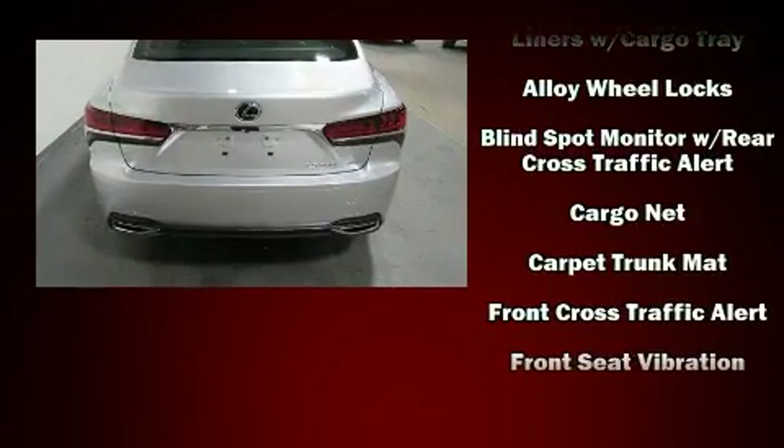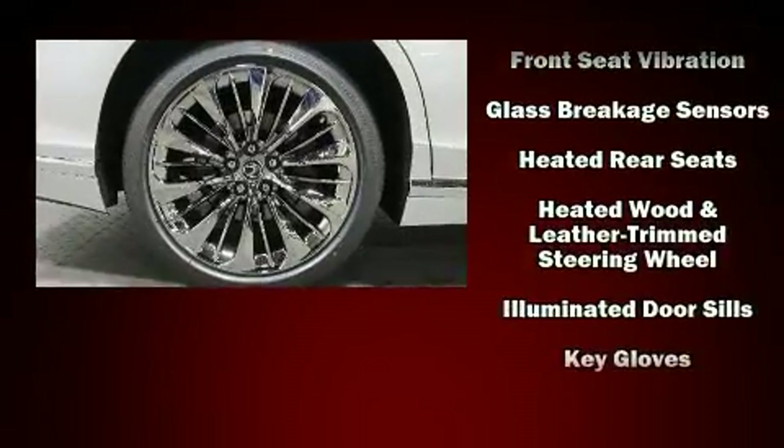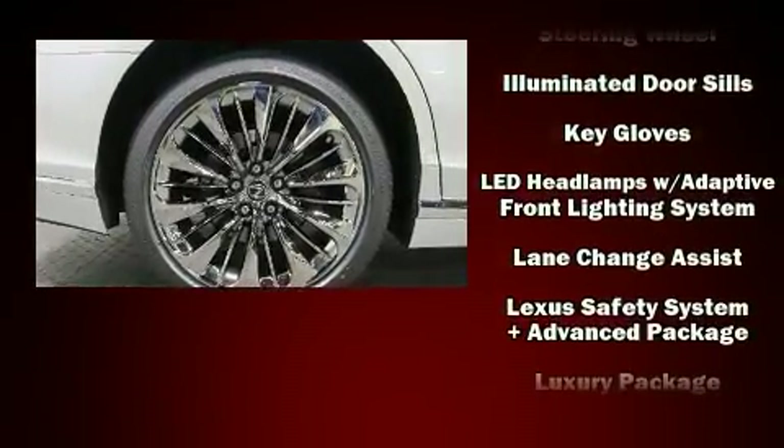Drivers benefit by not having to take their eyes off the road. Audio features include a CD player with MP3 capability and more than 20 speakers, providing an unparalleled richness of audio.